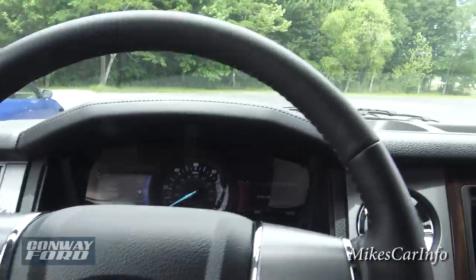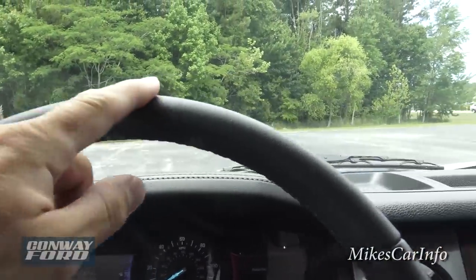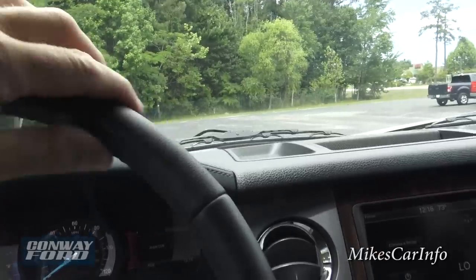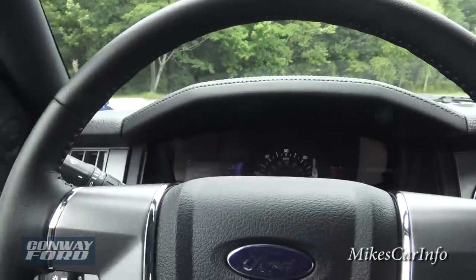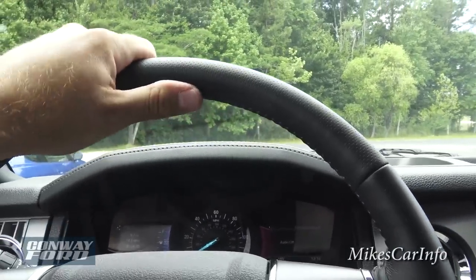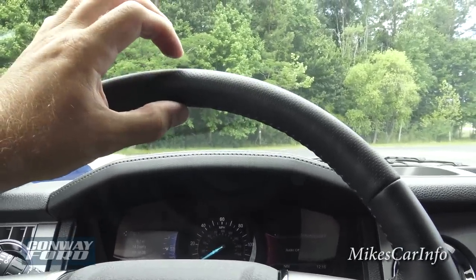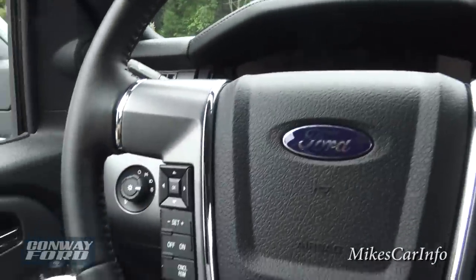Looking at the steering wheel, it does have a perforated portion up here which is very comfortable and grippy. It's slightly thinner than I expected in a vehicle this size, but it's soft, so it's very comfortable. That kind of makes up for it.